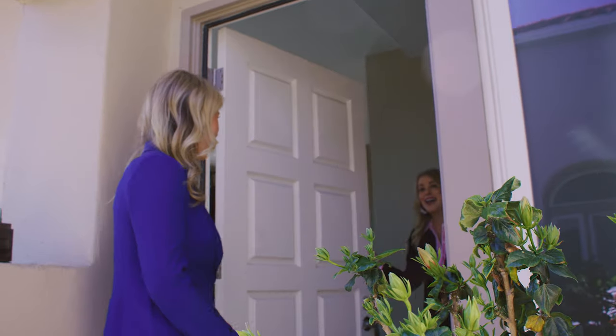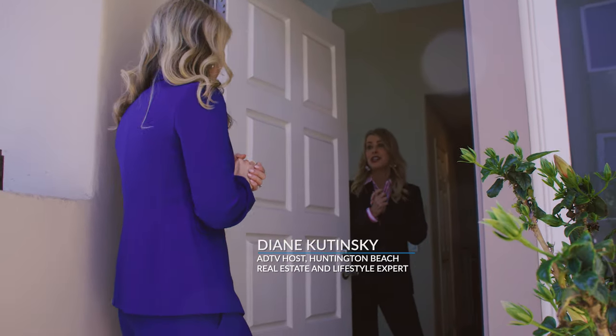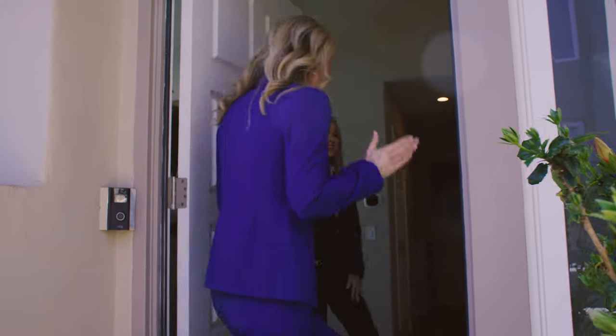Hey Diane! Hi! Welcome to our new listing here at Seacliff on the Greens. I cannot wait to share this kitchen. It's gorgeous. I cannot wait to see it. Let's check it out.